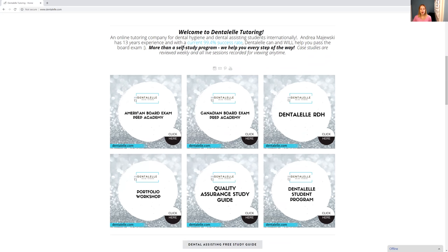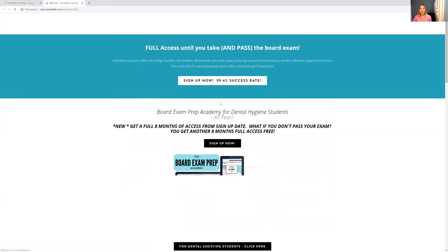You would click either the first one for the American or the Canadian. For the Board Exam Prep Academy, you have full eight months of access. So the sooner you do sign up, the better, because you can look through everything at your own pace and you don't have to feel as rushed as if you had signed up the month before. The sooner you sign up, it will just help you out a lot more.